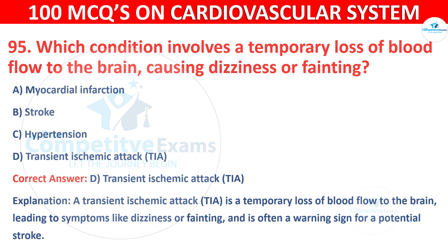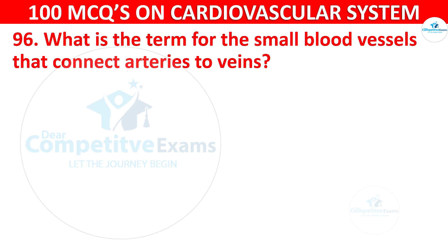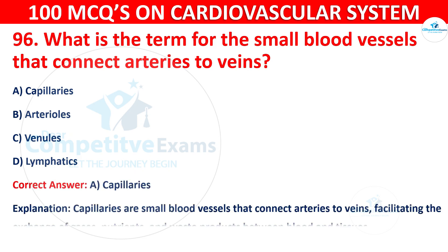Question 96: What is the term for the small blood vessels that connect arteries to veins? The correct answer is A, i.e. capillaries. Capillaries are small blood vessels that connect arteries to veins, facilitating the exchange of gases, nutrients, and waste products between blood and tissues.